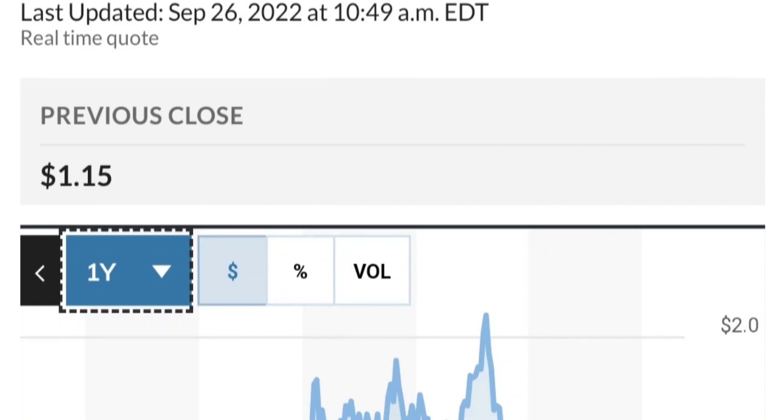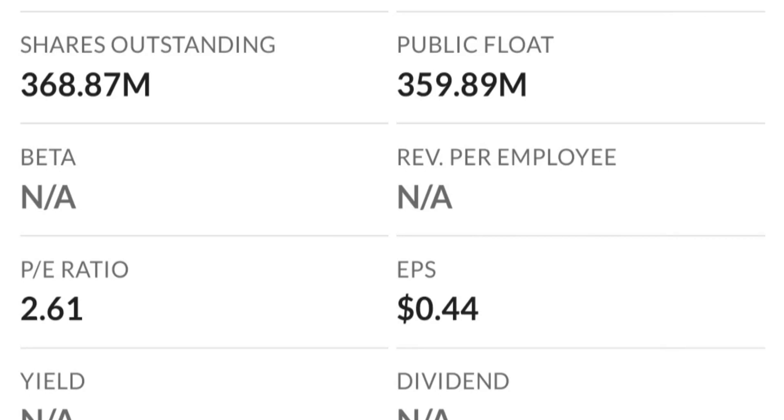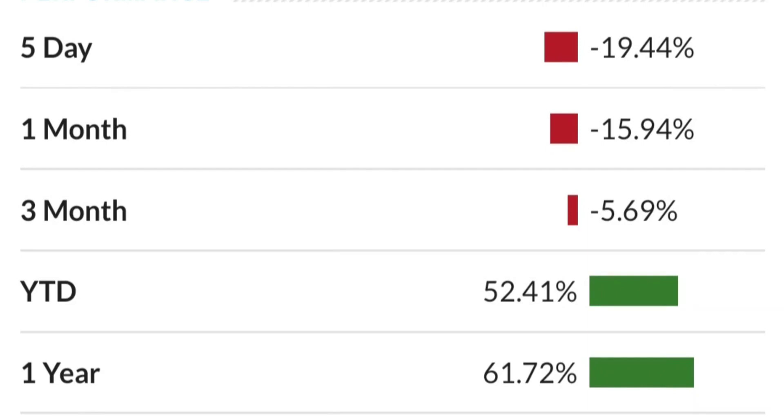To summarize: GTE made a nice run from the accumulation area but now seems a bit overextended. On the weekly chart this looks like a reversal pattern with high selling pressure. The RSI is coming down from overbought levels. On the daily, it still looks bullish and is still within the symmetrical triangle.